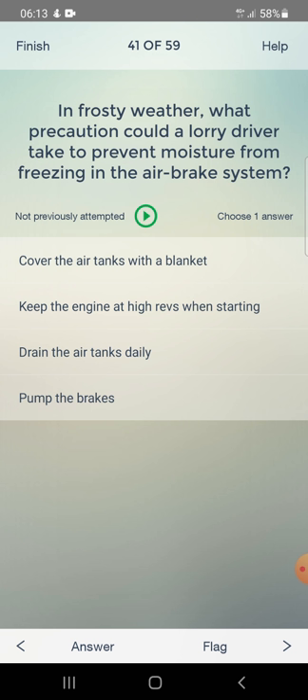In frosty weather, what precaution could a lorry driver take to prevent moisture from freezing in the air brake system? Options: cover the air tanks with a blanket, keep the engine at high revs when starting, or drain the air tanks daily. Answer: drain the air tanks daily.